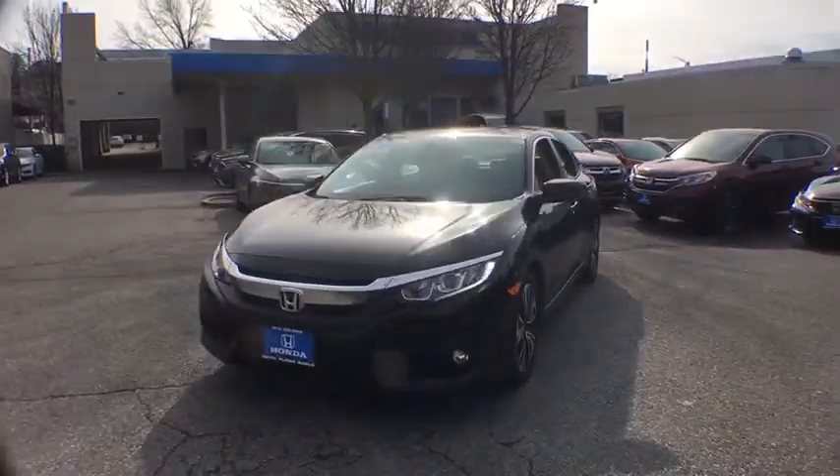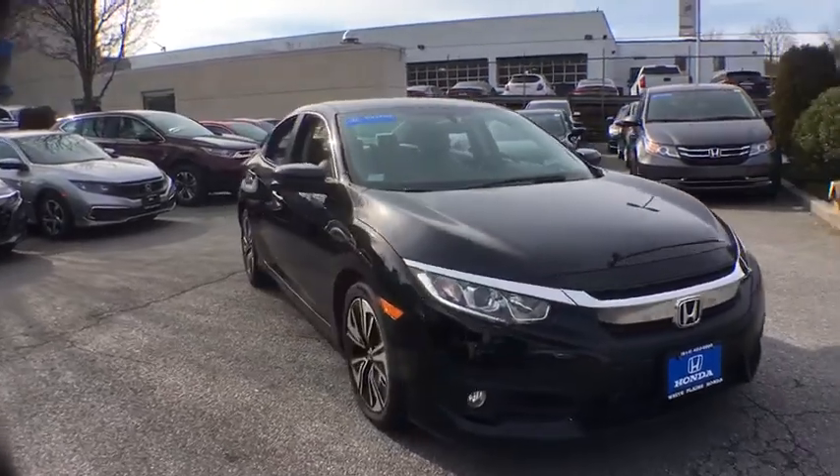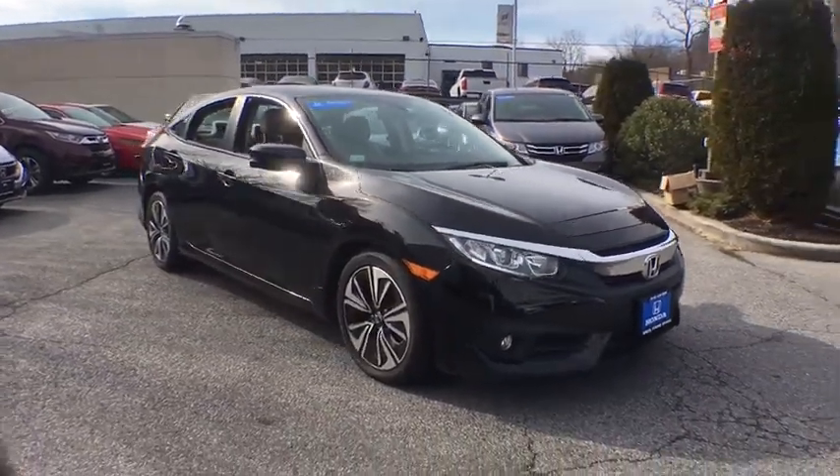You are going to love the 2017 Honda Civic. Honda Civic, practical, awesome gas mileage, and incredibly reliable.